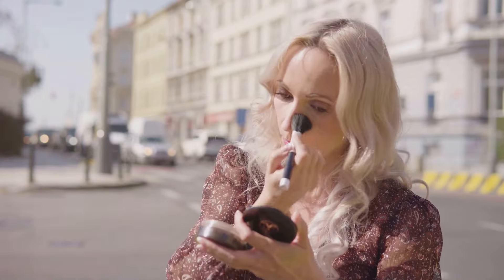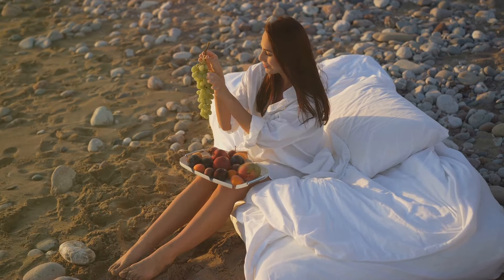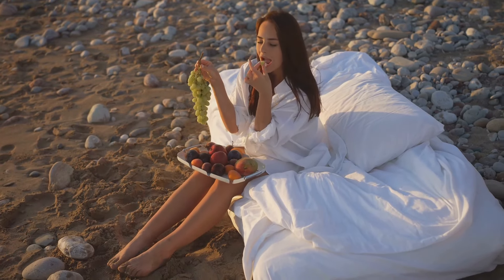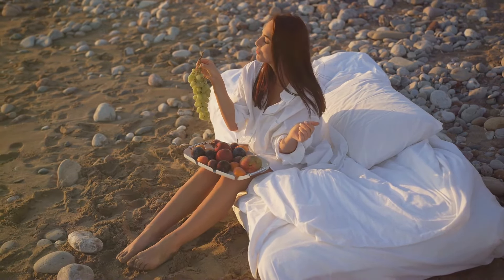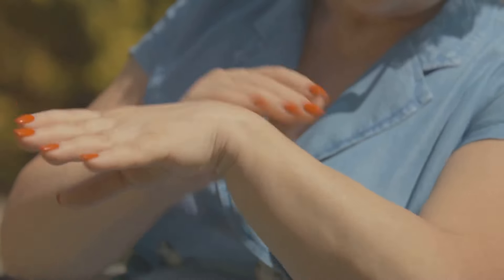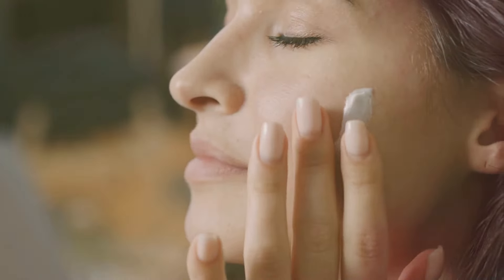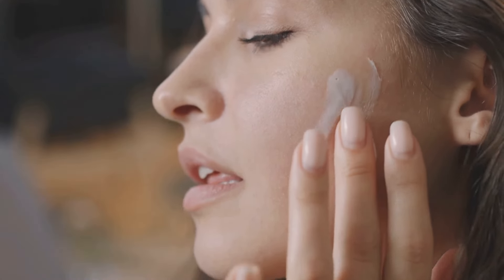Yes, it's true. The sun's harmful rays can cause premature aging, while a poor diet, stress, and lack of rest rob your skin of its youthful glow. That's why a good skincare routine is crucial. It's like a shield, protecting your skin from these external and internal aggressors. It helps to nourish your skin, maintain its elasticity, and keep those pesky wrinkles at bay.